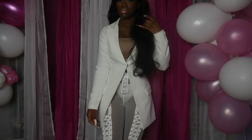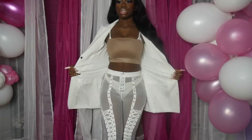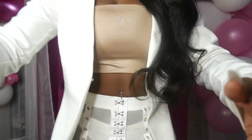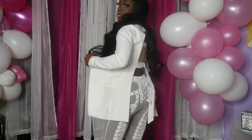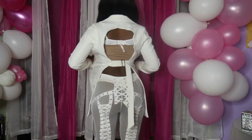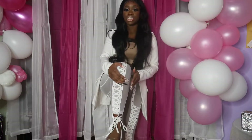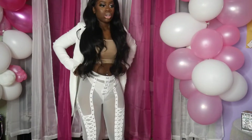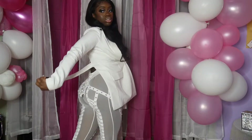This is outfit number one. I'm not sure if you guys can see but it's a blazer from AliExpress. We also got some long pants from AliExpress — let me move my camera back to show you. The back of the blazer is cut open like this. The pants go all the way down, they're see-through, and I'm wearing them with some wedge heels from Fashion Nova.